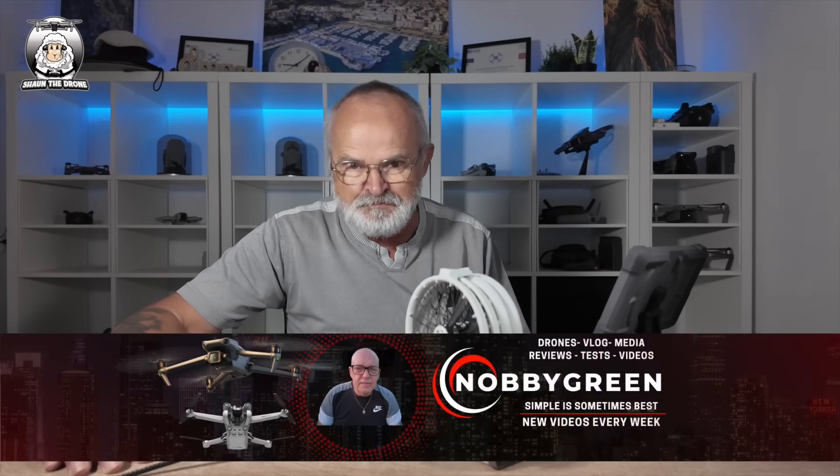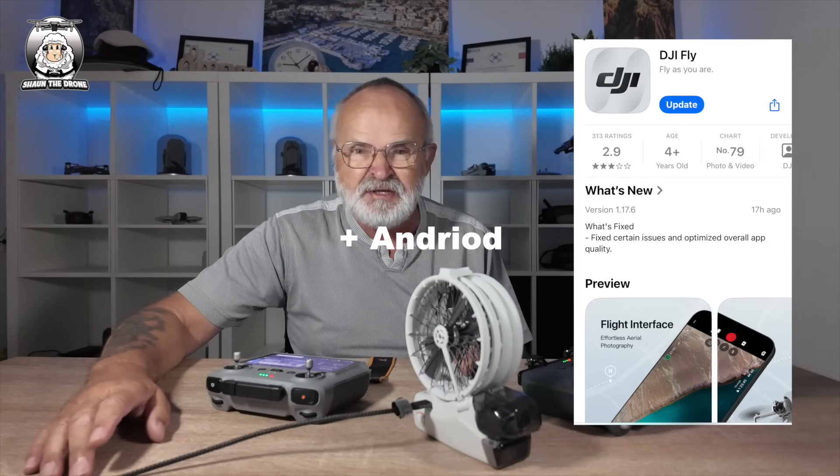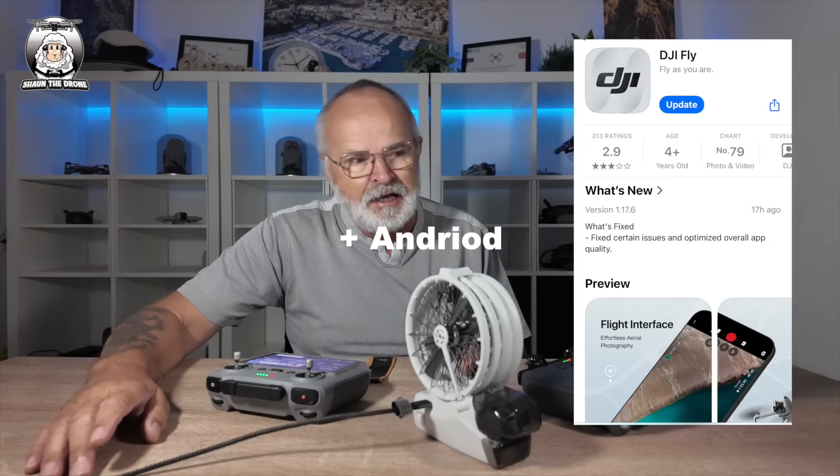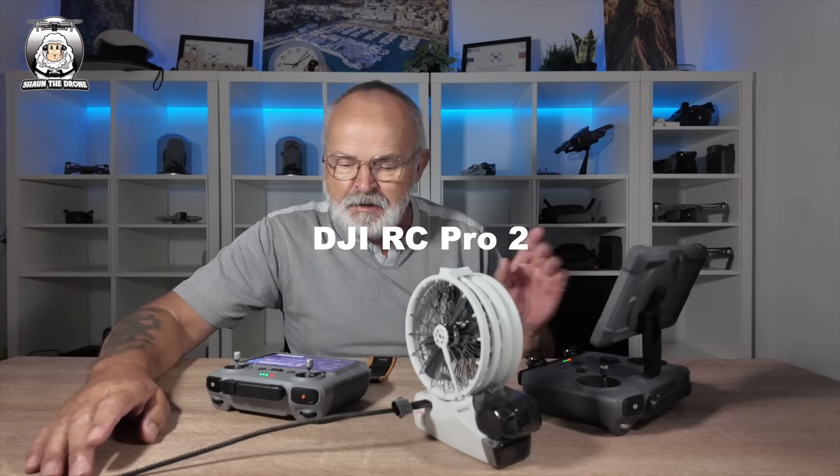So this morning I opened up my computer, got onto YouTube, checked out my usual comments and things like that, and I noticed Knobby had come up with another update. I've got to thank Knobby yet again — he must sit there all day waiting for these updates. So there's a new update on your iOS phone which is v1.17.6, and it's also for your RC2 and your RC Pro 2 controller.